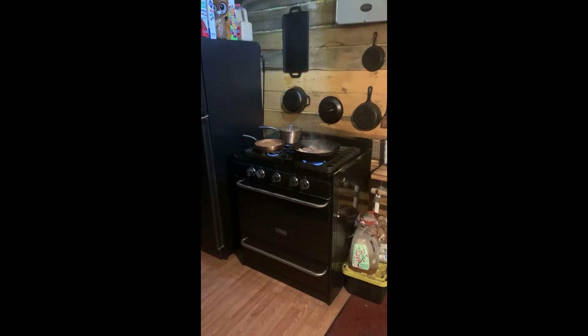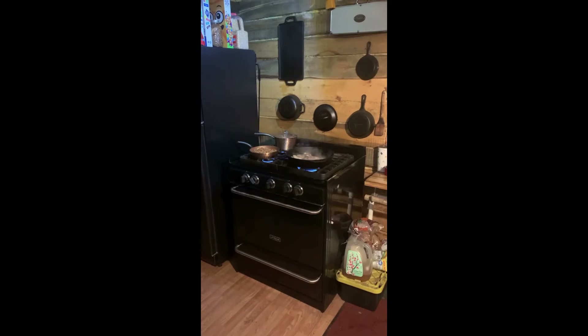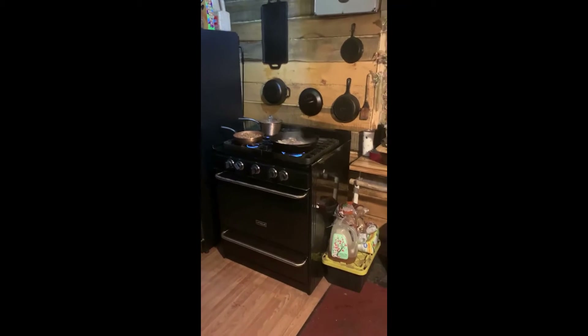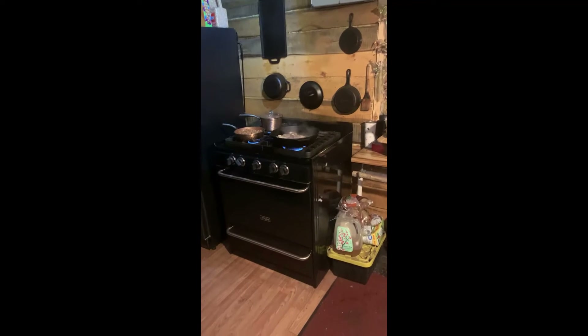Construction has temporarily stopped so I can make the family dinner. We're having fried teriyaki chicken, homemade baked beans, rice, salad, and mixed fruit.